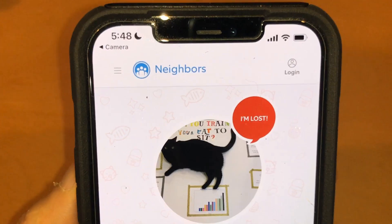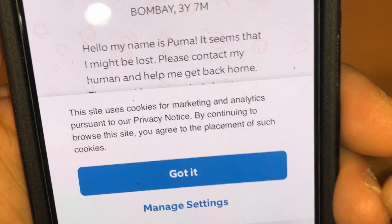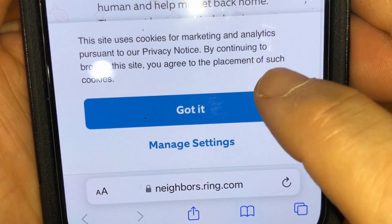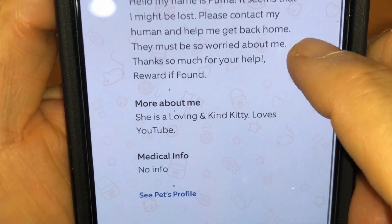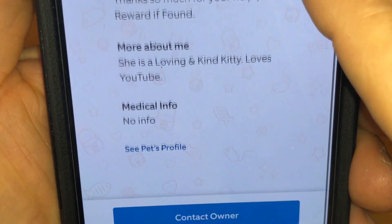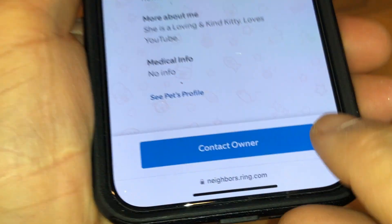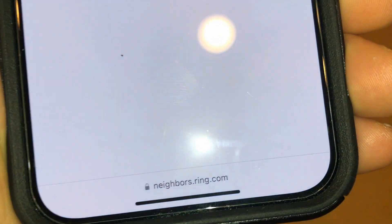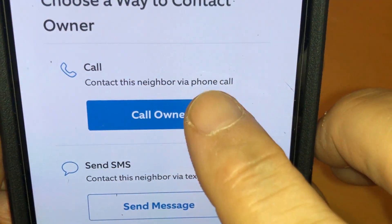Let me show you. So this is what came up on my Safari browser. All I have to do is hit 'contact owner.' I'm going to choose to call the owner.